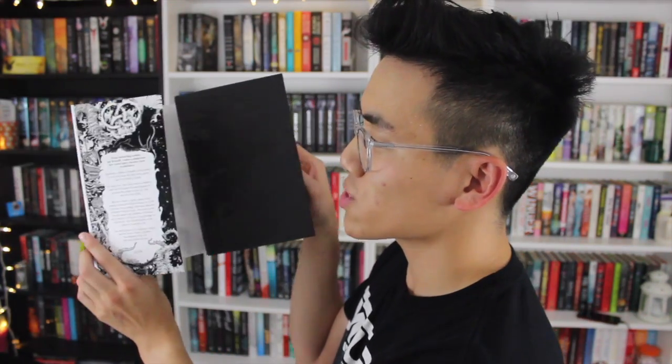The next book is Nevernight by Jay Kristoff. This is the US edition, and this is the UK edition — I prefer this cover so much more. When you open the cover you can see the glossy finish of the Raven, so much more detailed and intricate than the US edition. This one goes for the win. I love this book so much I had to get both editions. It's about an assassin who tries to avenge her family — she has to go to an assassin school where someone is killing students one by one. Highly recommend, 10 out of 10.